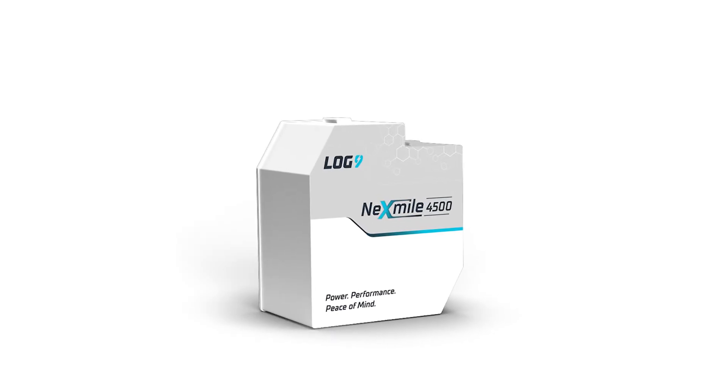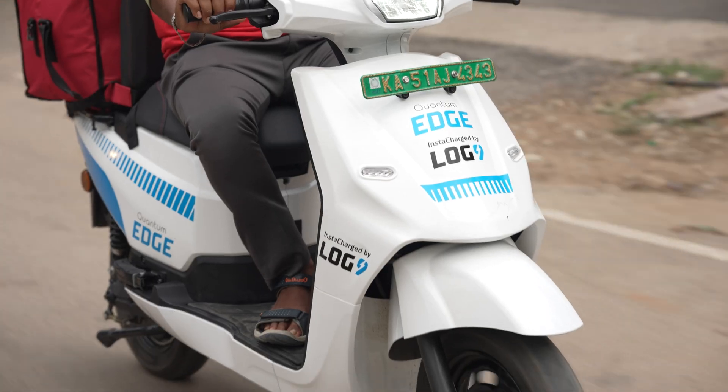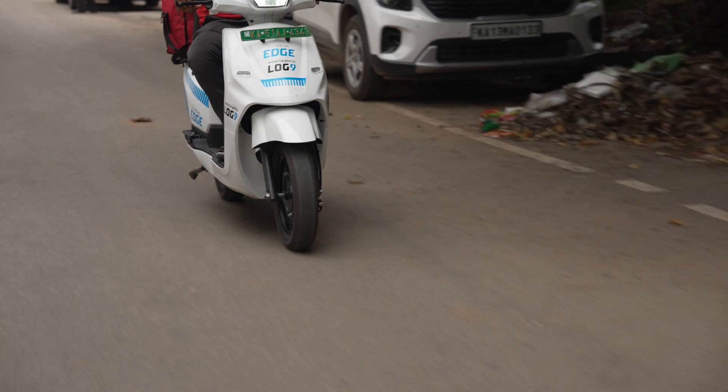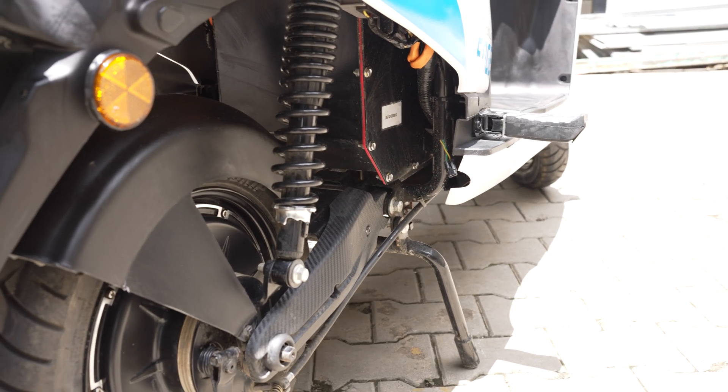The vehicle has a 4.7 kWh battery, which gives us a true range of 150 km for e-commerce or food deliveries. It has a warranty of 5 years or 1.2 lakh km. This has a 2 kW peak power motor, which can breeze through any flyover with ease.